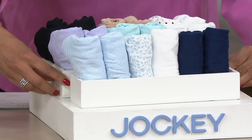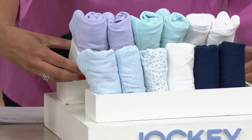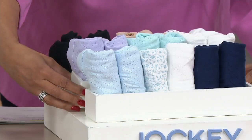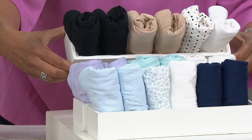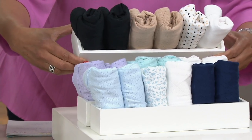Then we have this one, which we're calling violet mint — so two violet, two mint, and two white, two of each of those. And six pairs of these panties for $34 is fantastic. We do have a buy more and save. And the last set has two black, two nude, and the dot with the white — we're simply calling that black, nude, and dot.